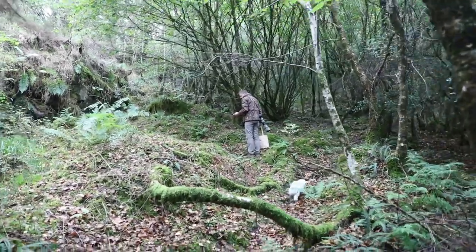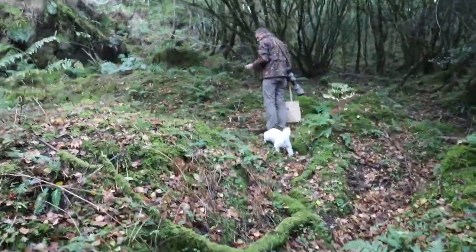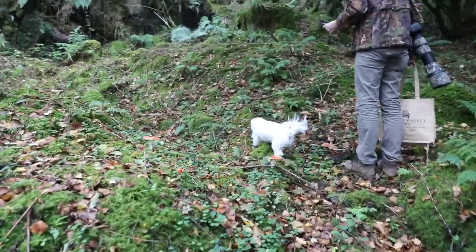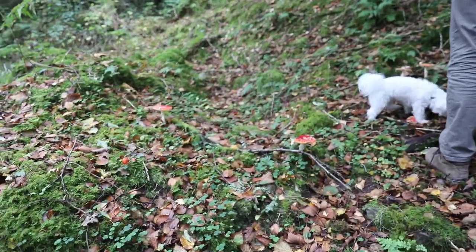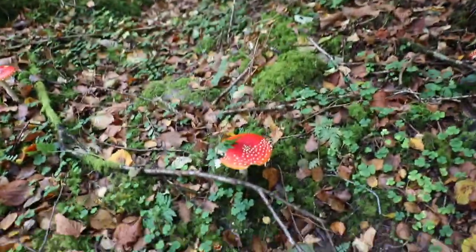Beautiful! You've got some Amanita muscaria up there - there's one there, holy shit! Look at that - oh man, beautiful, beautiful caps.